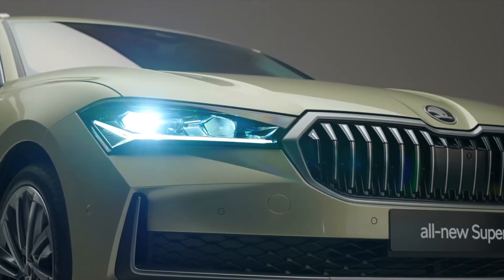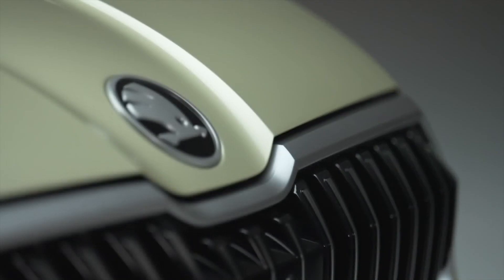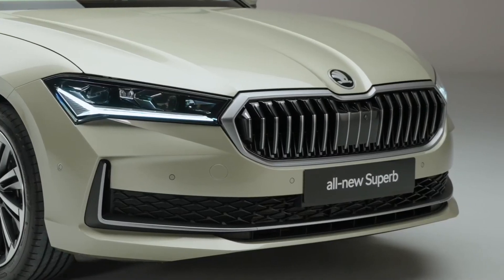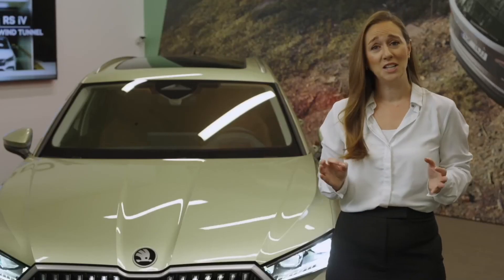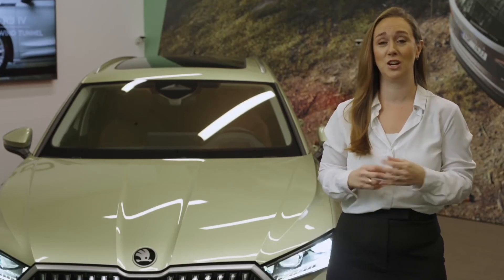The front of the car has been completely redesigned, featuring LED matrix headlights, stunning unique dark chrome highlights, and a new octagonal Škoda grille, really adding a sophisticated look. The wider presence of the car highlights the additional space this new Superb gives the driver.